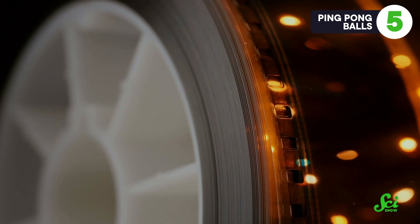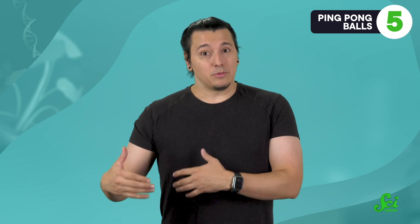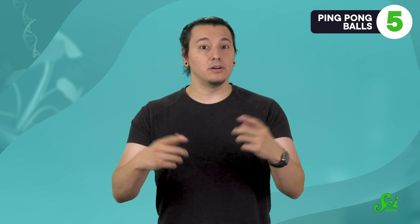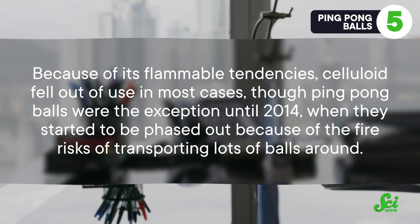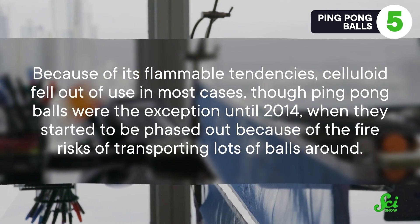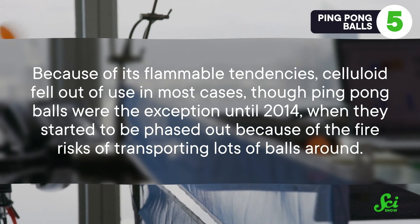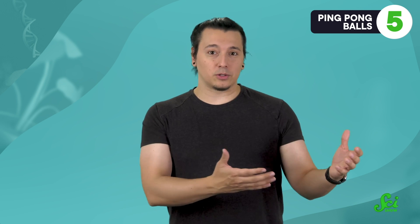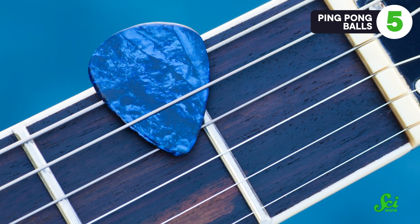Celluloid enjoyed a long stint in lots of applications, famously including rolls of film like the kind used in projectors. Unfortunately, when the lamp in the projectors got hot, they had the tendency to make the celluloid film dramatically burst into flames. Because of its flammable tendencies, celluloid fell out of use in most cases, though ping pong balls were the exception until 2014, when they started to be phased out because of the fire risks of transporting lots of balls around. But older ping pong balls are still made of celluloid, so you probably want to keep them away from any sources of flame. And celluloid hasn't totally disappeared either — it's still used to make, amongst other things, guitar picks.